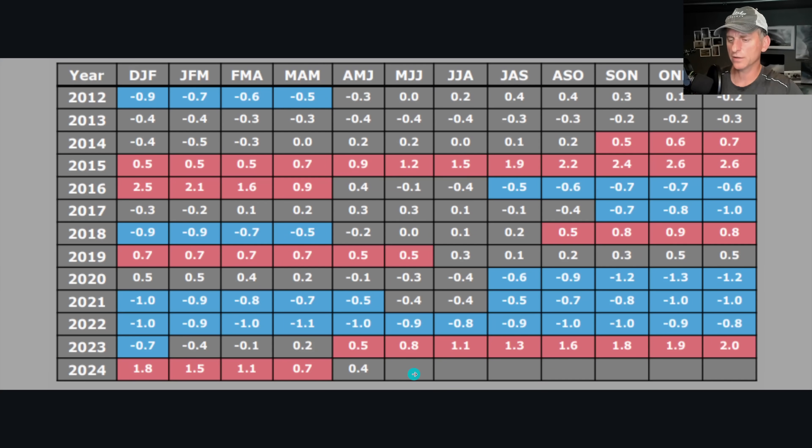Looking at the past, El Nino had about a 12-month run and we finally came out of it in May. You can also see the triple-dip La Nina that we went through on the previous three years. This chart goes back to about 2012 and we have pretty good records all the way back to about 1950.